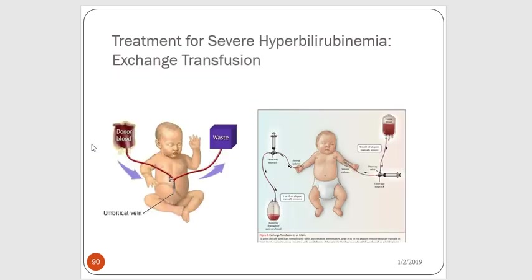If the baby's bilirubin level can't be brought down, they may need an exchange transfusion for severe hyperbilirubinemia. The level is really high and there's serious concern about kernicterus. A catheter is inserted in the umbilical vein, some of the baby's high-bilirubin blood is pulled off and replaced with donor blood, which has a low bilirubin content. This actually forces the bilirubin level in the baby's body to drop.